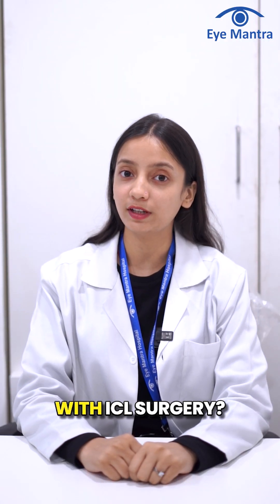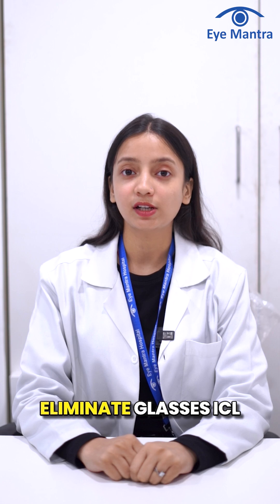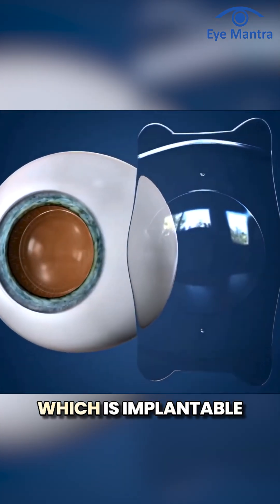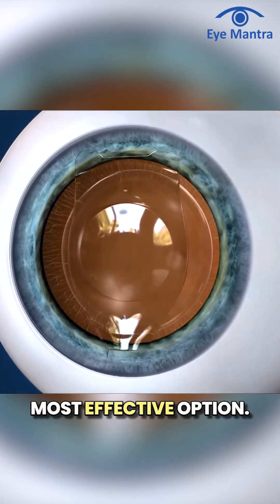Can keratoconus be treated with ICL surgery? For keratoconus patients seeking to eliminate glasses, ICL — which is implantable polymer lens — stands out as the safest and most effective option.